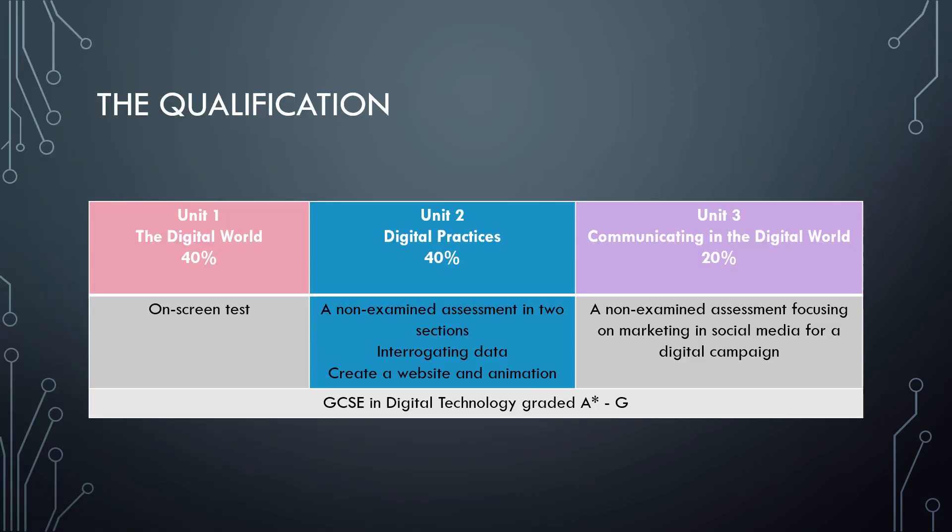The qualification is made up of three units. As you can see on screen, there is an on-screen test which is Unit One — the theory work — Unit Two, Digital Practices, and Unit Three, Communicating in the Digital World. Overall it makes up 100% of the qualification, and the qualification is graded A* to G.